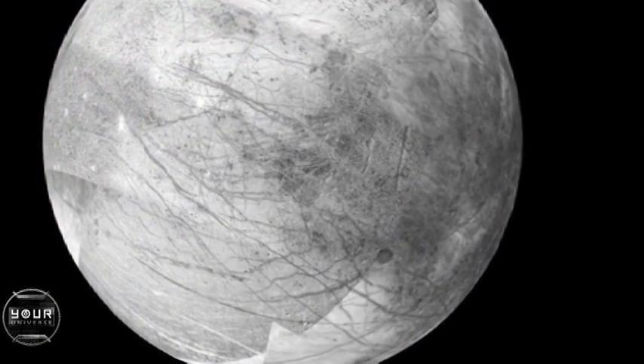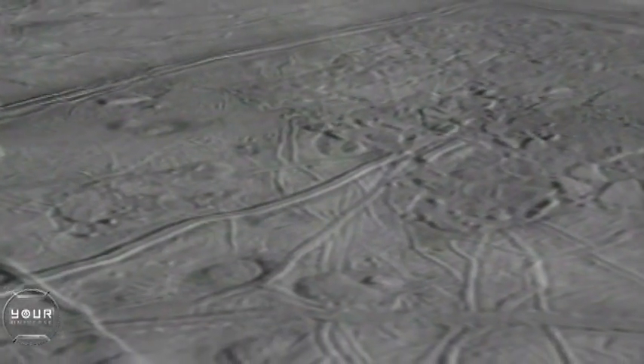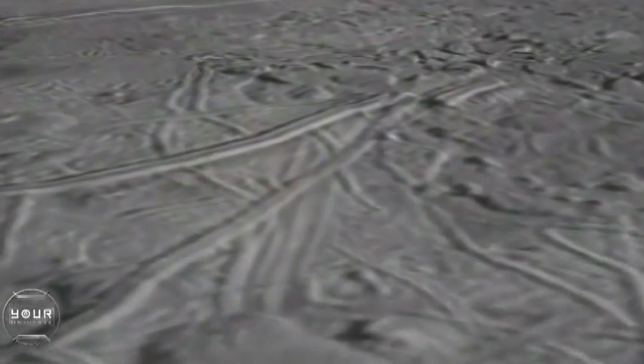We think Europa is mostly rocky, but the surface — and maybe the upper 100 kilometers even — is composed of mainly water, and at the surface that water is solid ice. It's incredibly smooth compared to other satellites around Jupiter and elsewhere in the solar system. Very few impact craters are seen on its surface, so its surface looks relatively new and fresh.